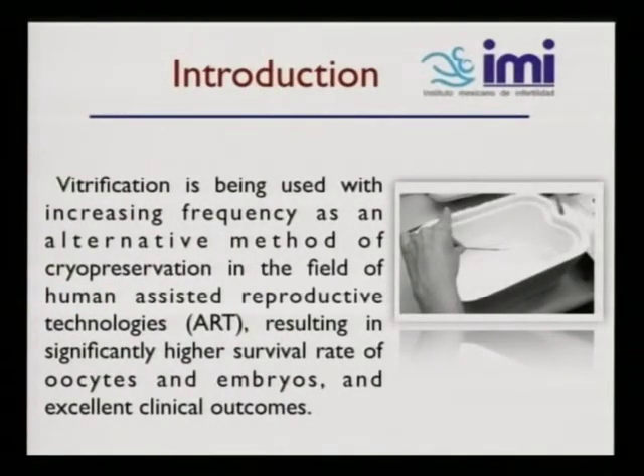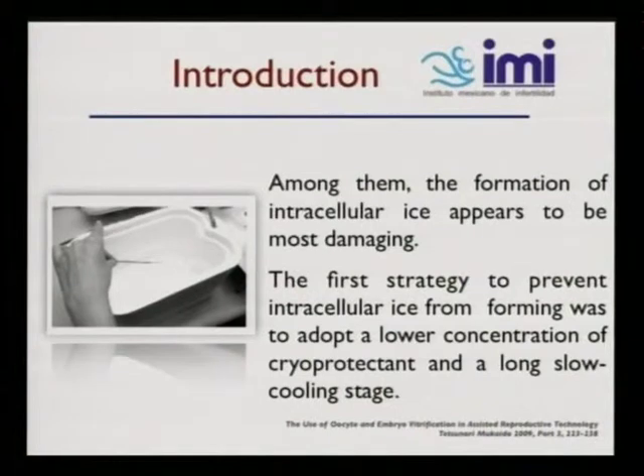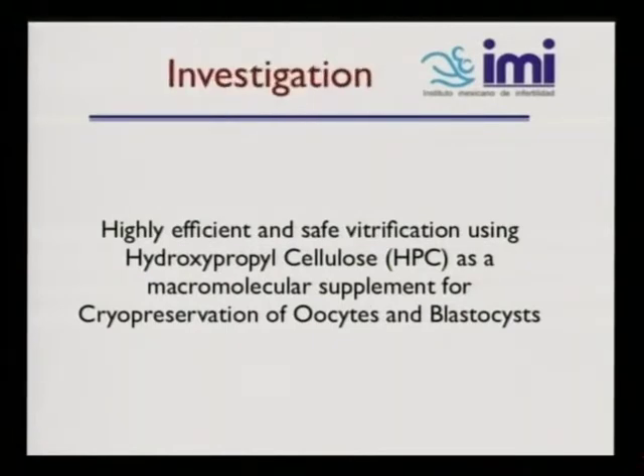Let me start the introduction. This is vitrification. It's being used with increasing frequency as an alternative method of cryopreservation in the field of ART, resulting in significantly higher success rates of oocytes and embryos and excellent clinical outcomes. In our investigation and research, we looked at highly efficient and safe vitrification using hydroxypropyl cellulose as a macromolecule supplement for cryopreservation of oocytes and blastocysts.